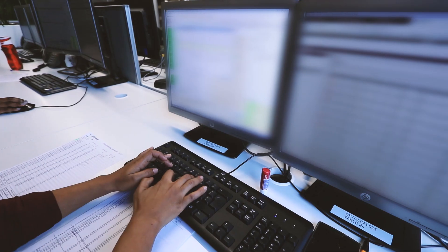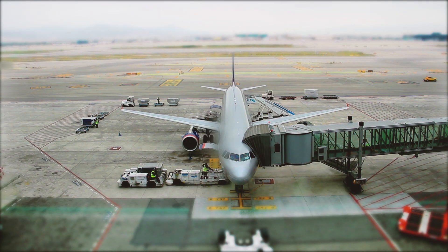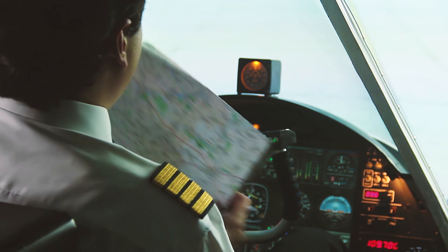As load control, we calculate what we call the estimated zero fuel weight — that's basically the full weight of the plane without the fuel. The zero fuel weight is sent off to flight planning, and they calculate that specific weight with the aircraft type, taking into consideration the weather aspect of the route. And that would give a fuel calculation.